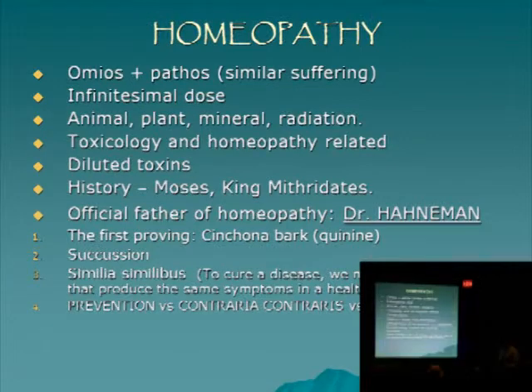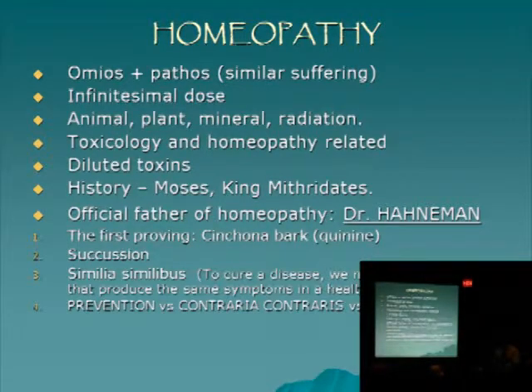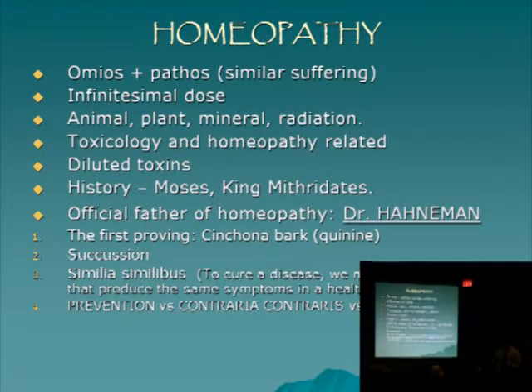'Similia similibus' — the Latin for 'like curing like' — that's one of the modes of medical therapy. The other one is 'contraria contraris,' which is what we use today in modern medicine: drugs that have an opposite effect. For example, with high blood pressure you give something that will lower it by acting in an opposite way. And of course prevention is something everyone knows we place a lot of significance on as far as oral health is concerned.